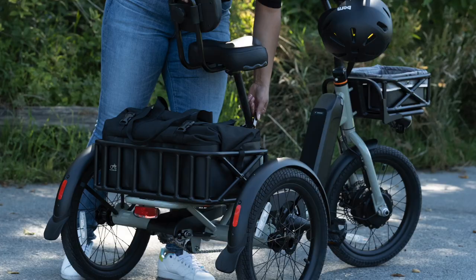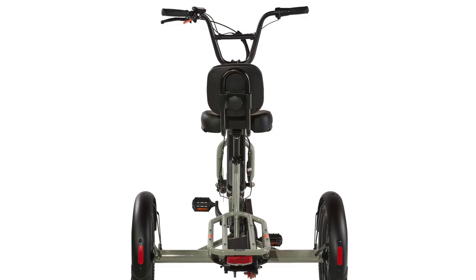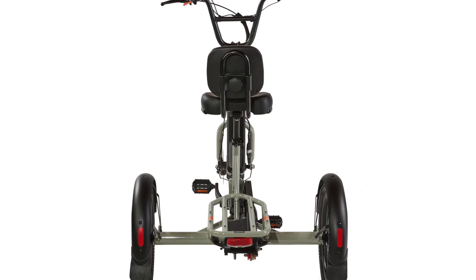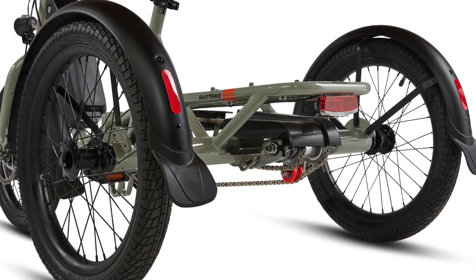The RadTrike is also wider in the back. I was speaking to Mike Raddenbaugh, the founder of Rad Power Bikes, a few days ago, and he told me how they basically made it as wide as possible in the back while still keeping it narrow enough to fit through an exterior doorway. That way it's as stable as possible, and looking at it, it's pretty wide back there. You still have to be careful — it is a trike and you can tip — but by making the rear wider they're trying to make it as stable as possible.